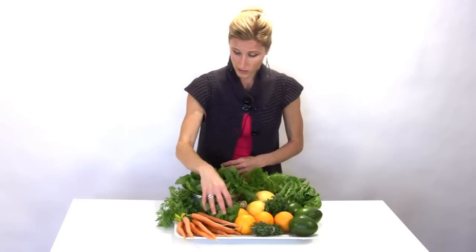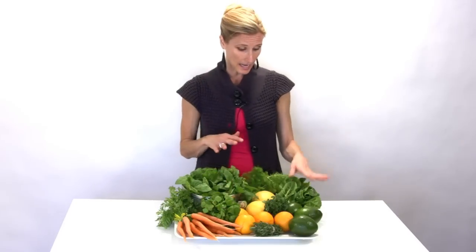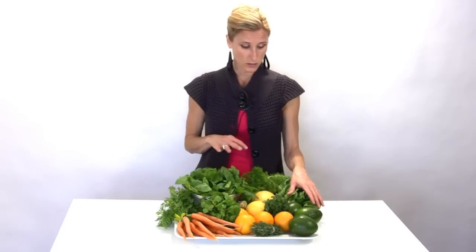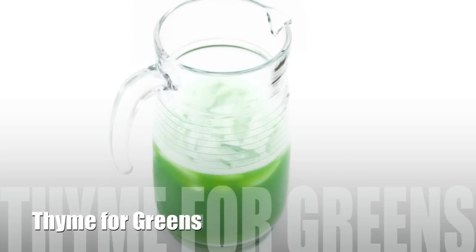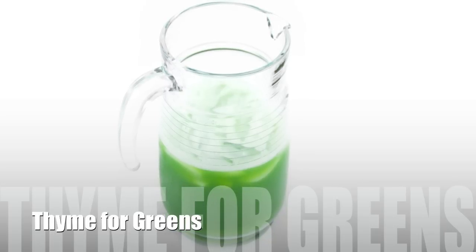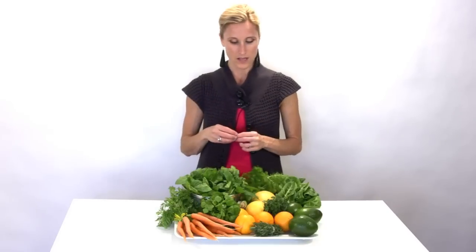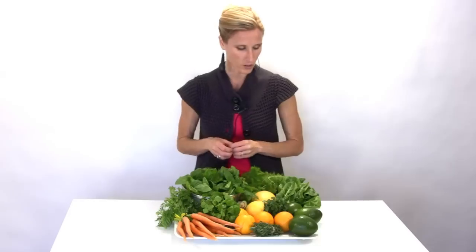We also have some miner's lettuce. I'm going to use the miner's lettuce, the chard, and a little bit of the thyme to make a green drink I like called 'Time for Greens.' I like it because a lot of my green drinks I sweeten with apples or fruit, but this one I do savory — I'll use a little bit of the fennel too. It's a nice change, especially when it's cold in the morning.